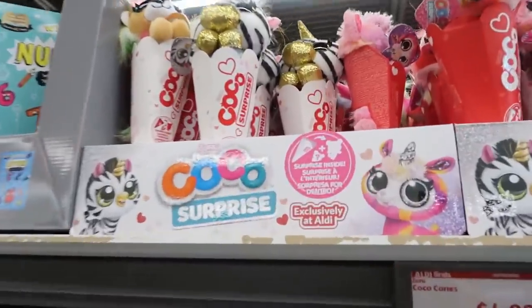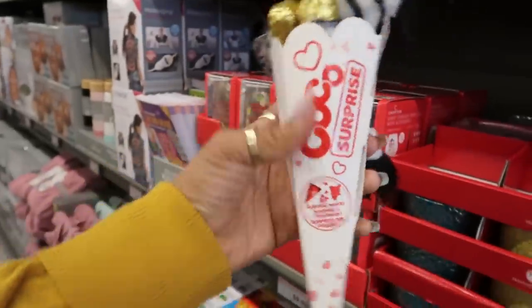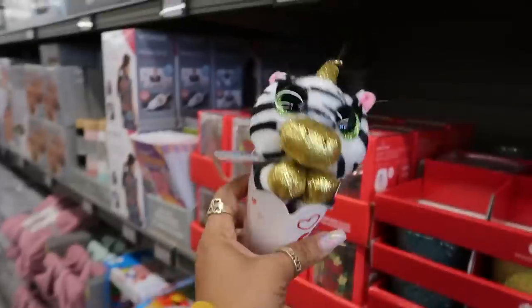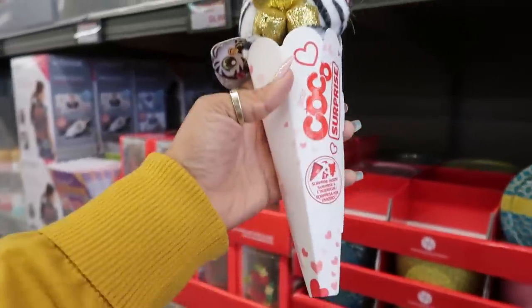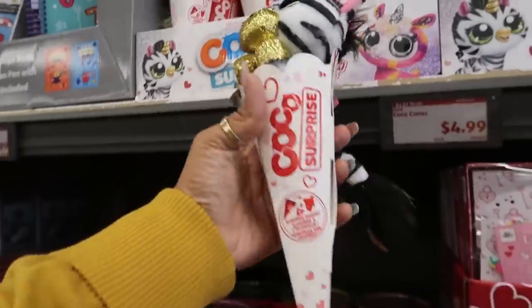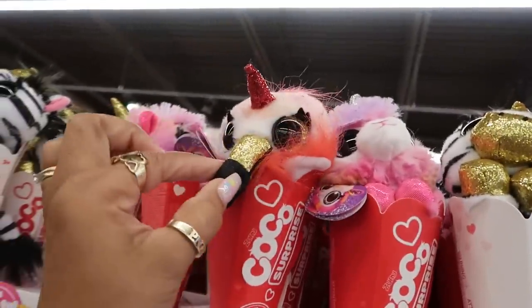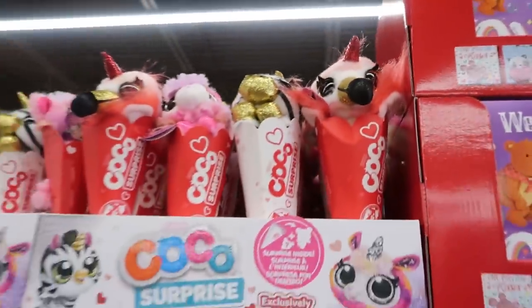Coco Surprise, exclusively at Aldi. How much of a surprise is it? The baby is sticking out the top. Is there something else down there? Oh, there's a surprise inside — you get a little bag of something in there. They have a few different ones. Those are cute.